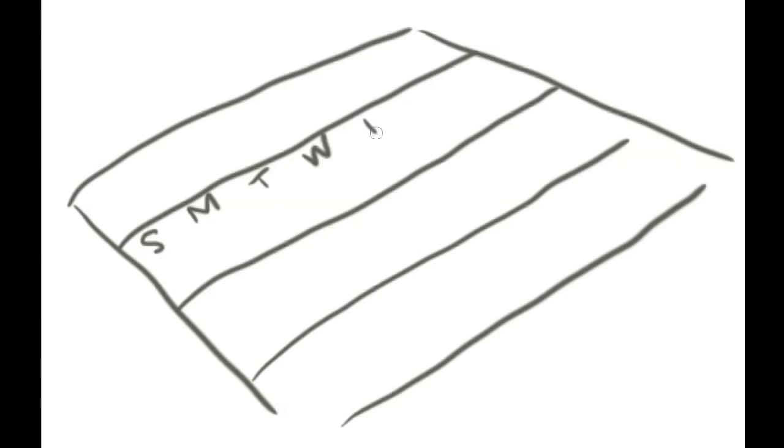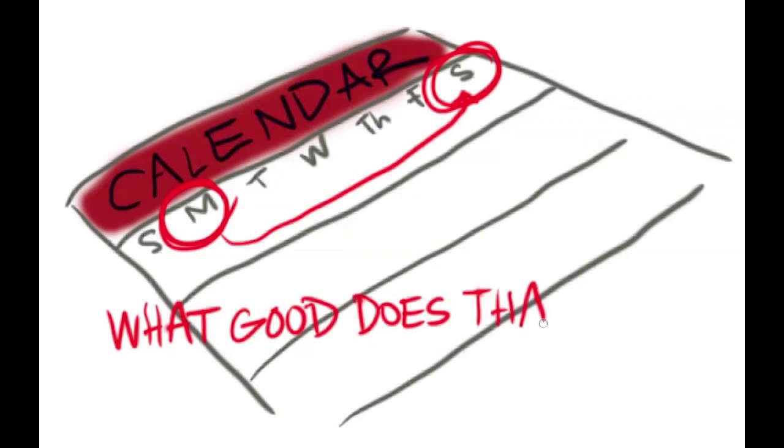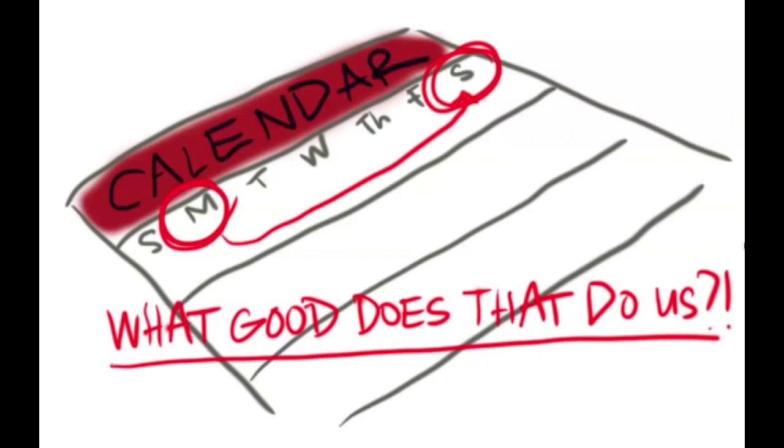What are some improvements that could be made to the current test methods, and how would this improve beach water quality? There's the test methods themselves, and then there's just the frequency of testing. You might test on a Monday, but people are going on a Saturday — what good does that really do them? But if you're testing daily or a couple of times a week, people can be better informed about the conditions when they're out there.